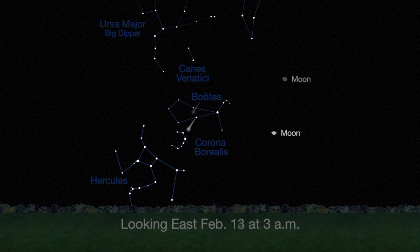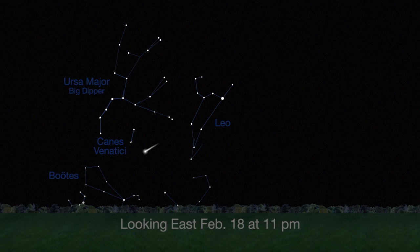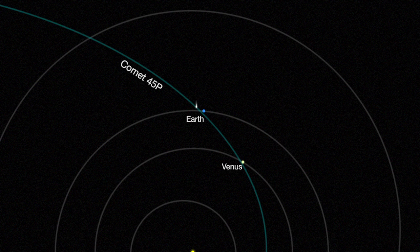The comet then passes through the constellations Corona Borealis the Northern Crown, Boötes the Herdsman, Canis Venatici — Boötes' Hunting Dogs — and Ursa Major, then on to Leo by the end of February. It moves swiftly, 9 degrees each day. It will return again in 2022.